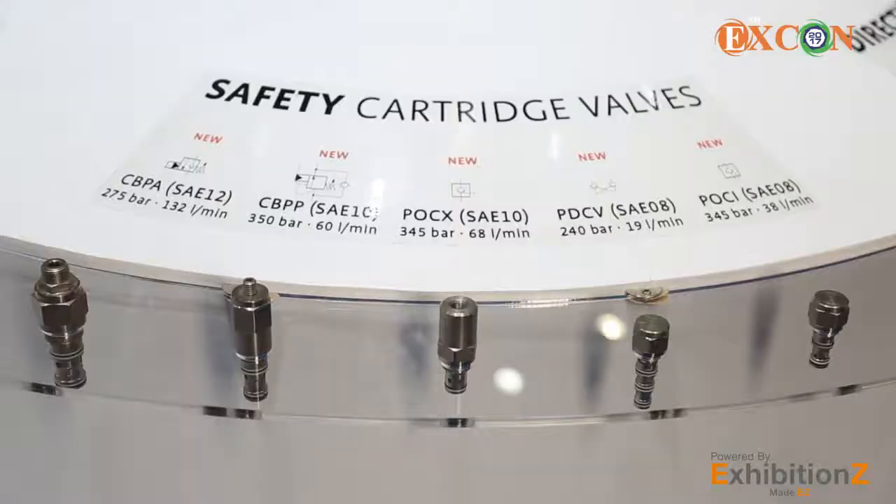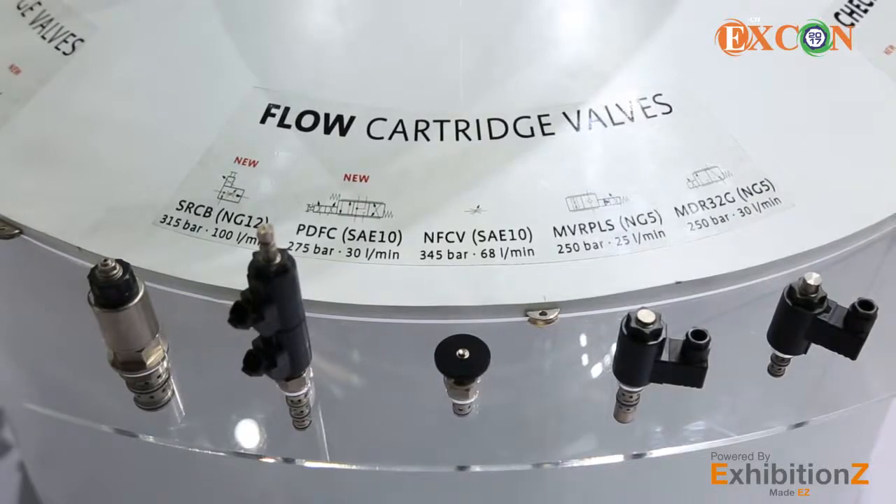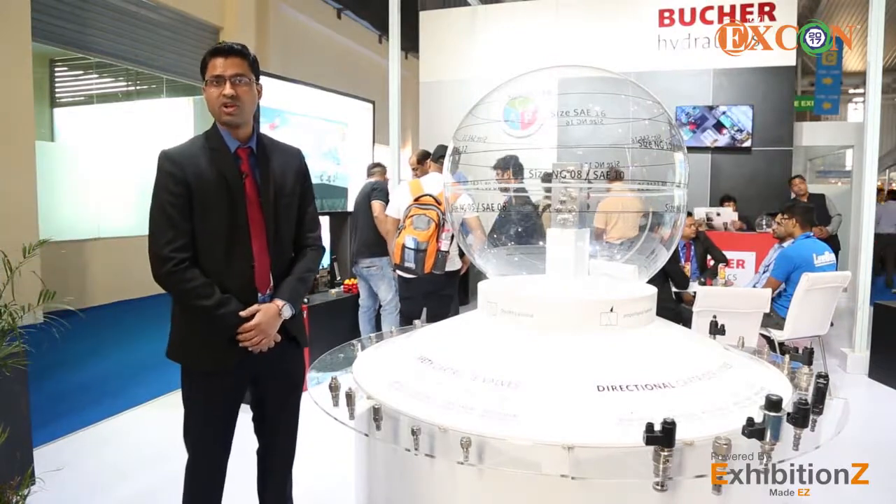Our second product group is cartridge valves, which includes safety cartridges, directional valve cartridges, pressure cartridges, flow control cartridges, and check valve cartridges. All these cartridges can be mounted on a manifold block and we can provide a customized solution.